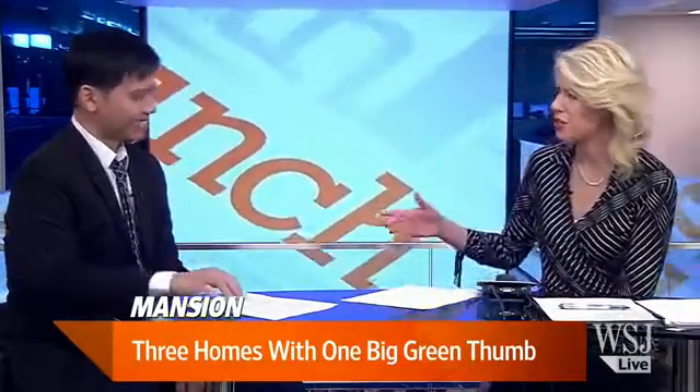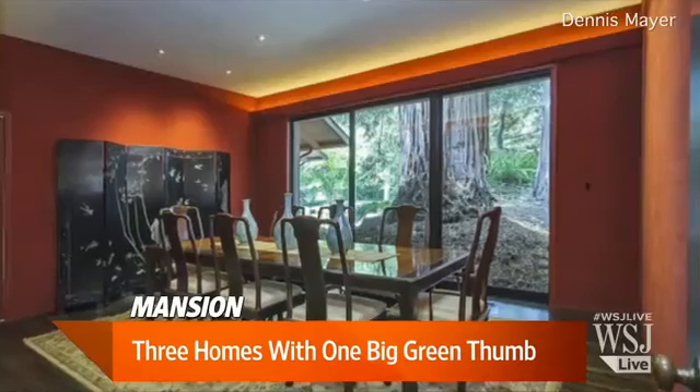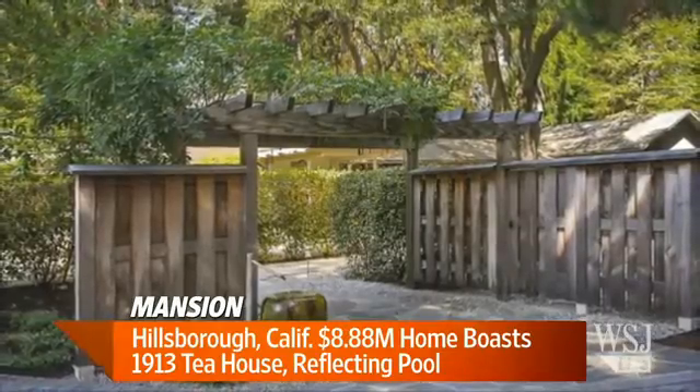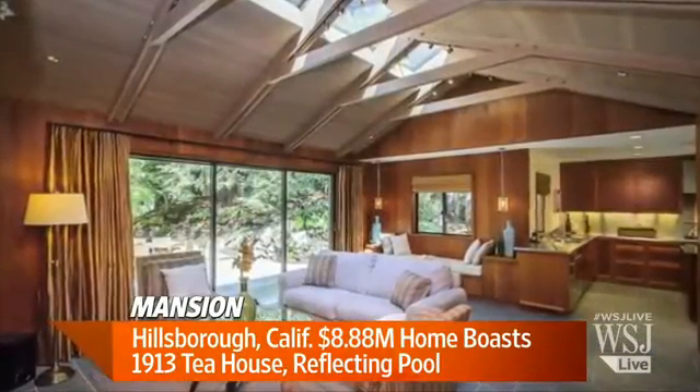I want to go first to Hillsborough, California. You can almost grow anything out there, so they've got to have a stash of gardeners. The main home is about 3,700 square feet and it's on 2.85 acres, but what's really great about this is the compound that includes a shoji screen tea house built back in the 1910s.